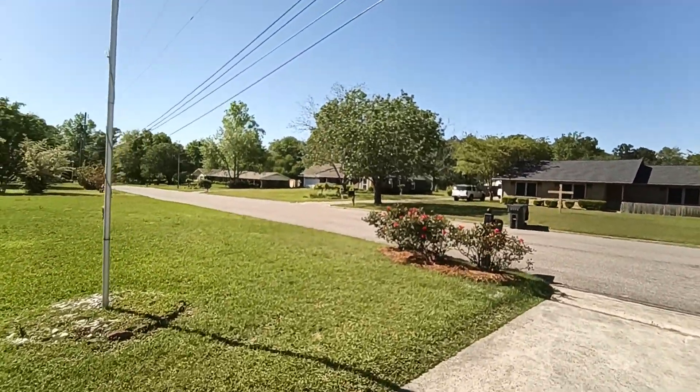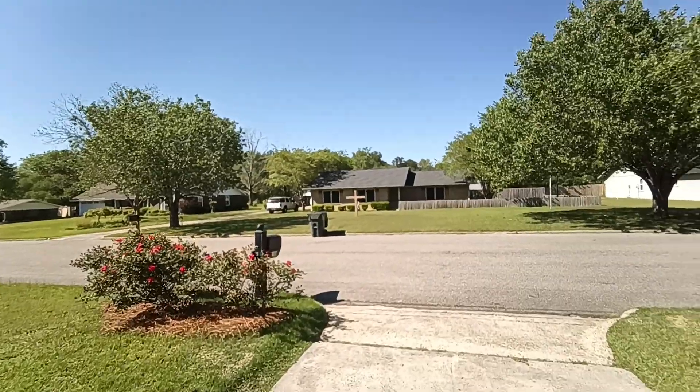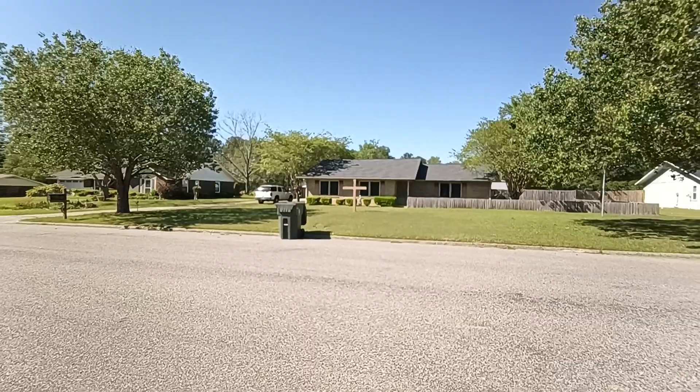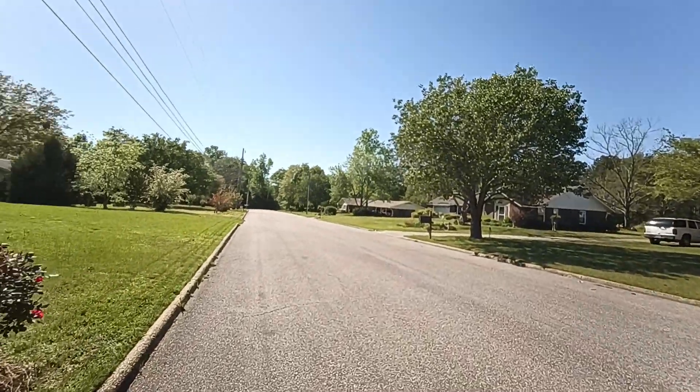We've got a little bit of stone we need to put around the flagpole. Probably need to get the guy to cut the grass a little more often than we're getting it done. But we're almost done with this one.